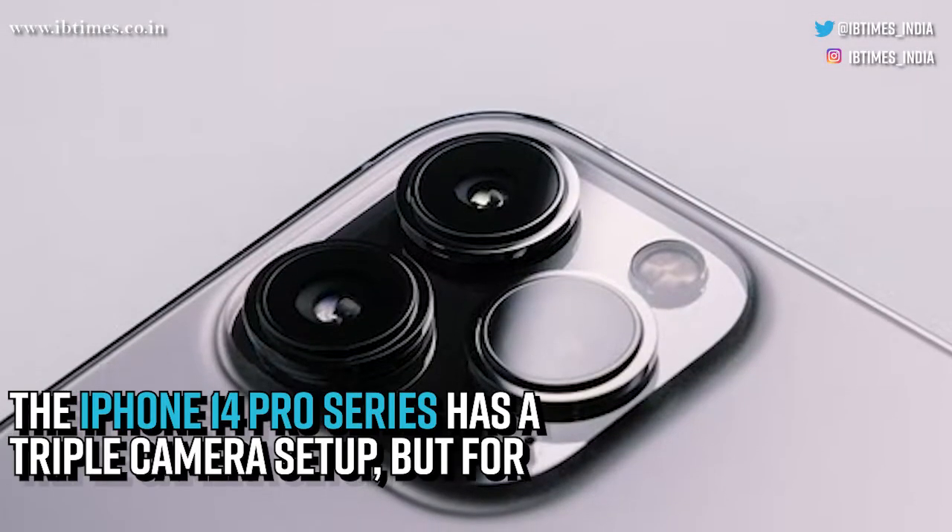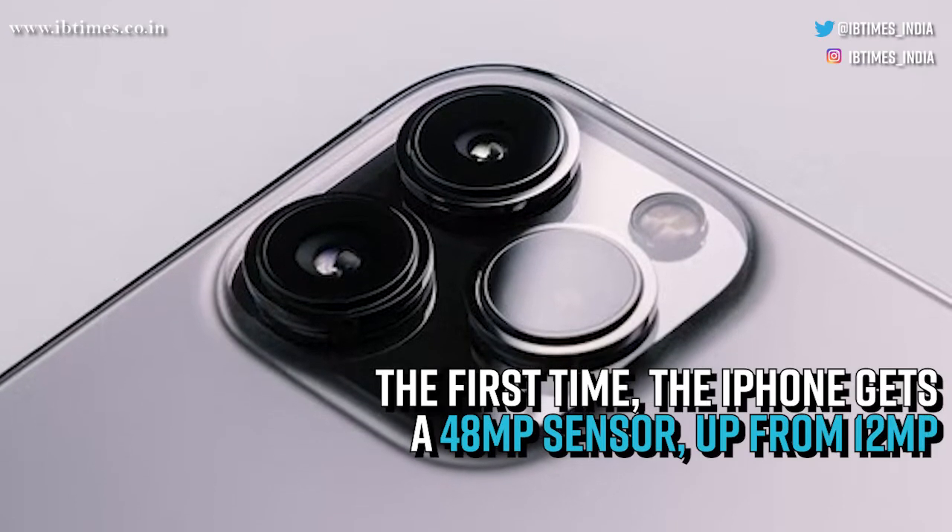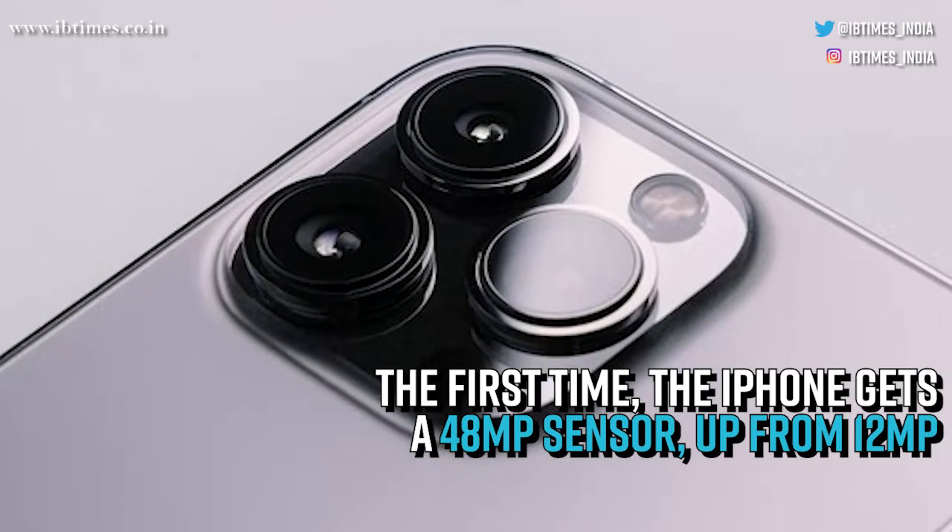The iPhone 14 Pro series has a triple camera setup, but for the first time, the iPhone gets a 48 megapixel sensor, up from 12 megapixel.